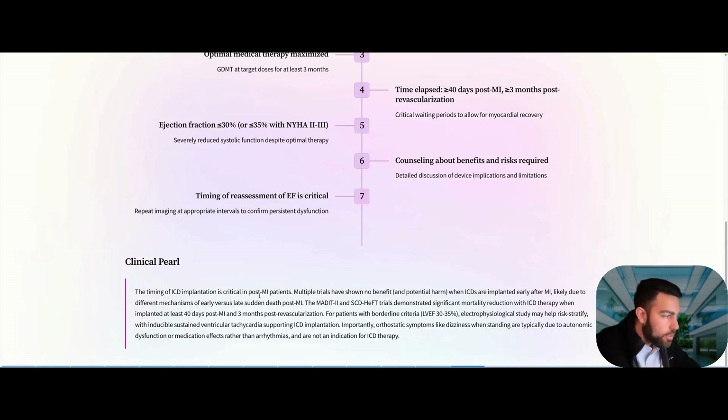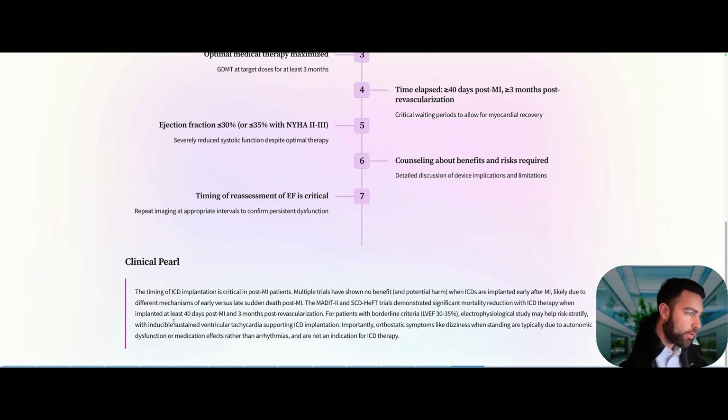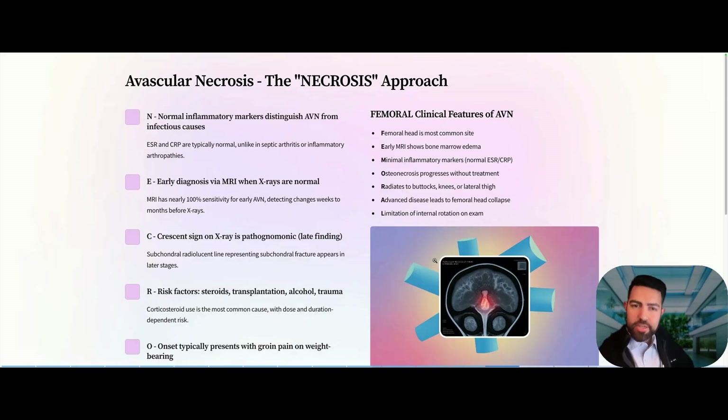ICD for primary prevention: timing of ICD implantation is critical in post-MI patients. Multiple trials have shown no benefit if ICDs are implanted early after MI. Significant mortality reduction is seen when the ICD is implanted at least 40 days post-MI and 3 months post-revascularization. For borderline cases, electrophysiological studies can help risk stratify. If a post-MI patient is dizzy when standing, that's likely autonomic dysfunction or medication effect — it does not qualify them for ICD therapy.